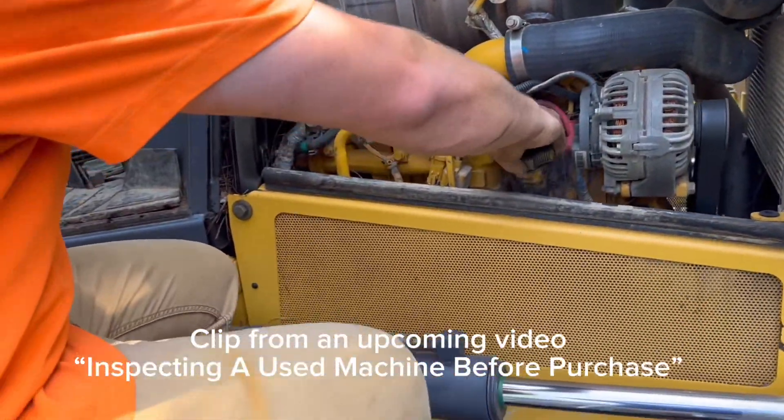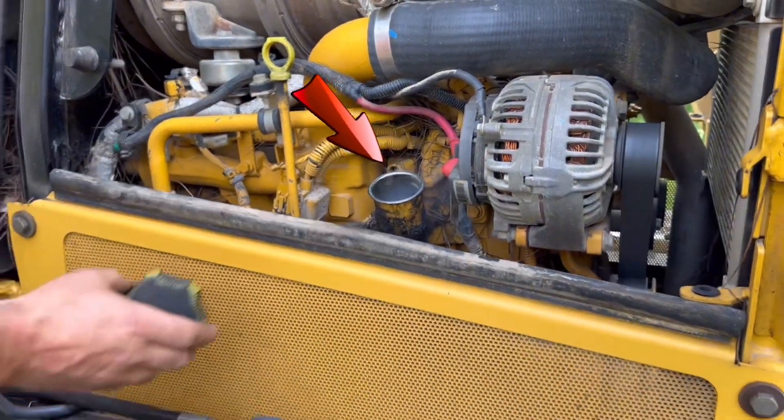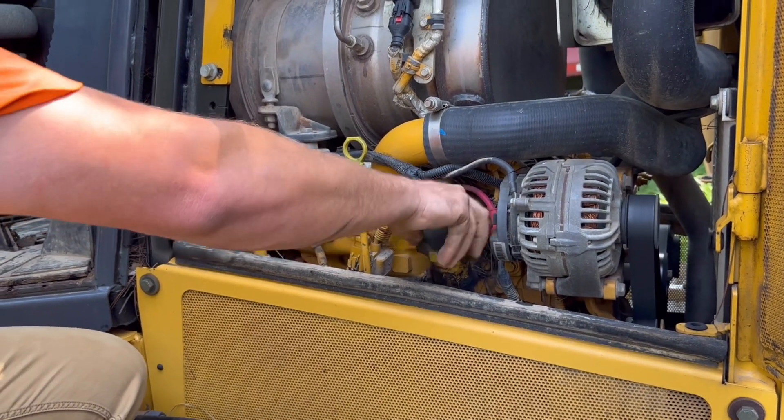The machine fires up and runs pretty good. You can see we got a little bit of pressure on that engine, but that's pretty common with these Tier 4 systems.